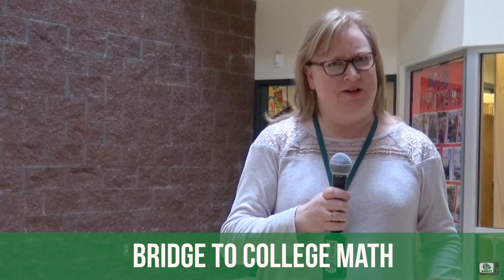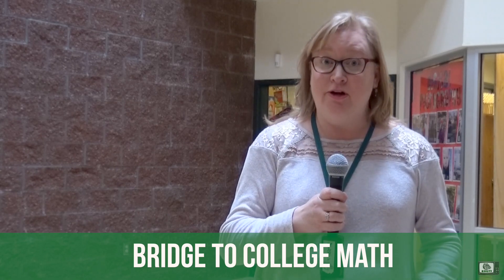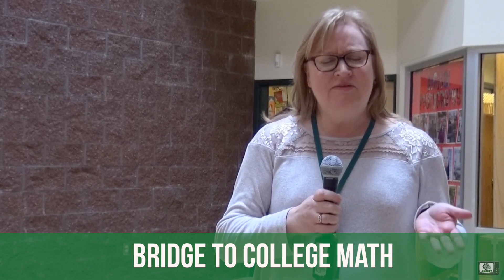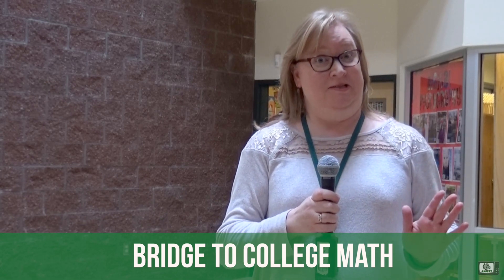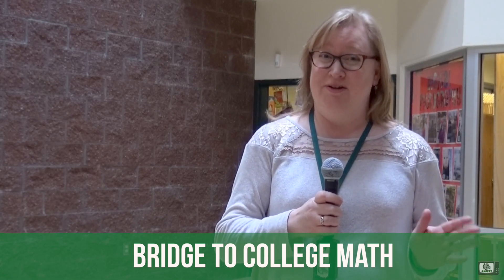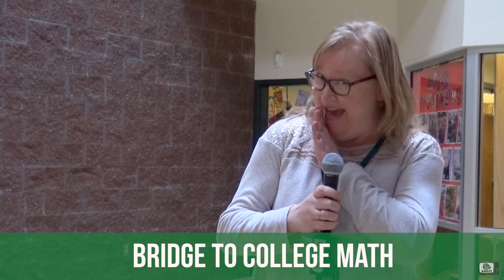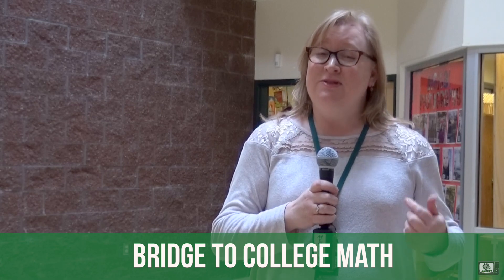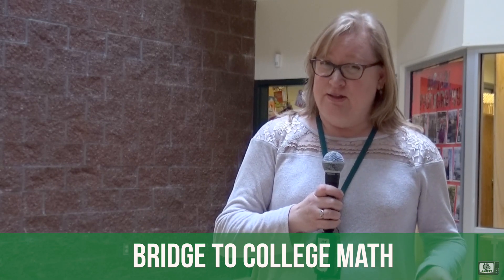Hey juniors — sorry sophomores, this is not for you — but juniors getting ready to pick a math class for your senior year and you have no idea what to pick: have you taken Algebra 2 and it wasn't that good for you? Maybe you got a C, D, or even an F. Take Bridge to College Math. It can help you save money on remedial classes for college because it can get you right into a college credit-bearing math course by passing Bridge to College Math with a B or better.